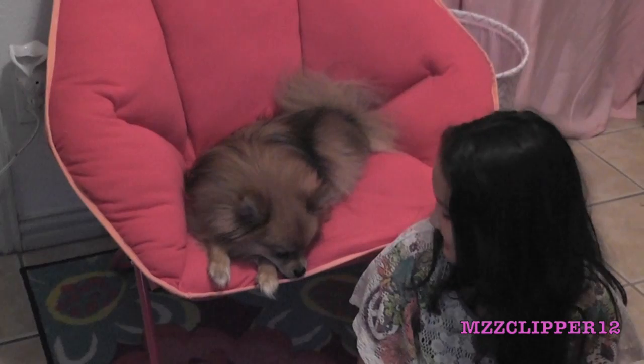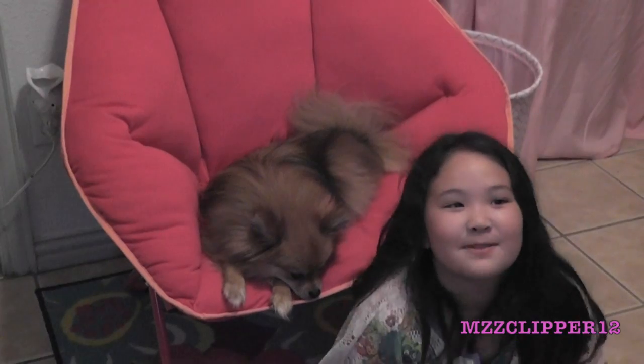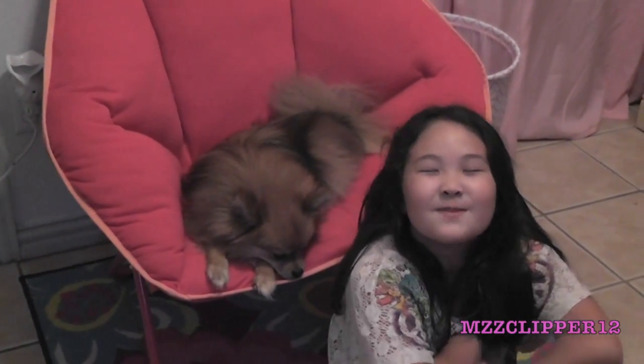Hi everybody, it's me, Madison. Today I'm here with my best friend, Bella. Nice to meet you. Are you a nice piece? Yes, she is. She's a drama queen. Too cute. So, today I'm doing an updated room tour. I'm so excited because I cleaned my room and I'm 9 years old. Let's get started.